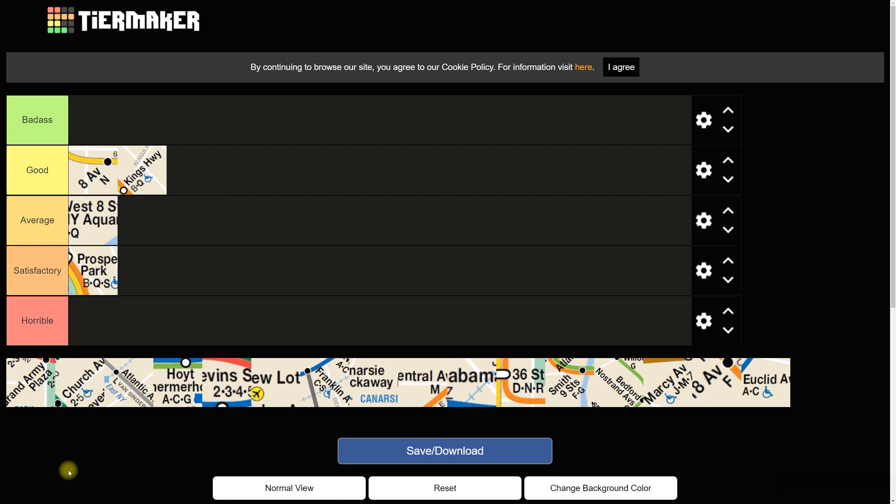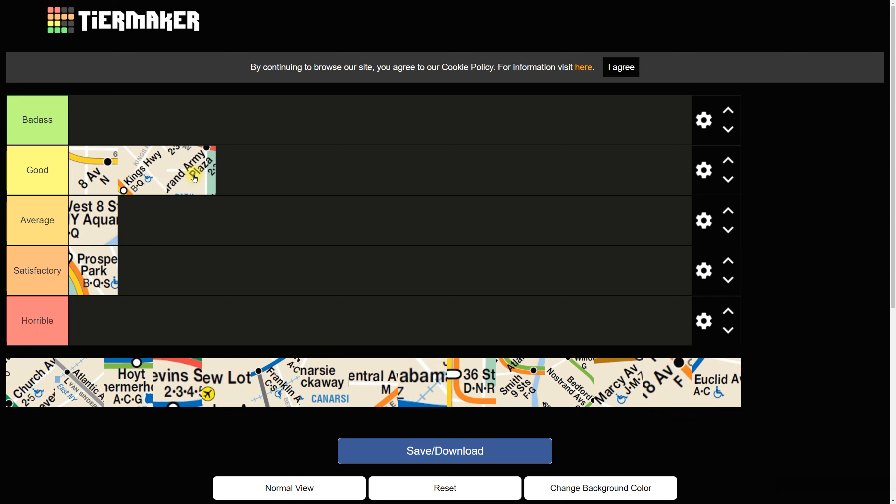Next is Grand Army Plaza on the 2 and 3. This is a fantastic station — every time the doors open, the platform floor always looks shiny. It's an island platform, super clean. The staircases are pretty impressive, and if you go outside you get a very nice view of Brooklyn: the circle with the arch statue, the Brooklyn Public Library, and the entrance to Prospect Park. I'm genuinely impressed with Grand Army Plaza, so I'll give that a Good.